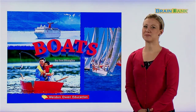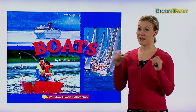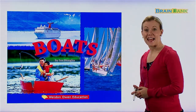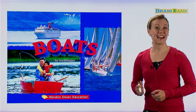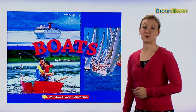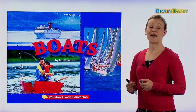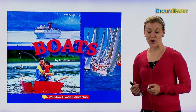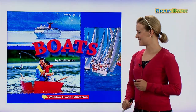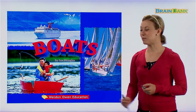Hello, boys and girls, and welcome to Brain Bank. My name is Melanie, and I'll be your teacher for today. Today, we're going to read an exciting book called Boats. We're going to talk all about boats and the many different kinds of boats there are. Boats was written by Ian Douglas — he is the author of the book Boats.